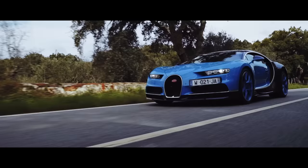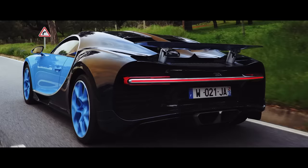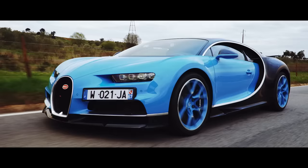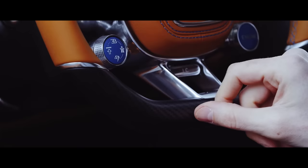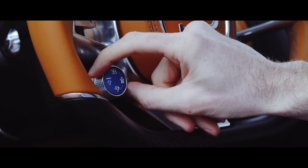Bugatti could have simply made a faster Veyron, but that wasn't enough. They wanted to make the best car the world has ever seen, so it had to be engaging and fun to drive, but also manageable and comfortable. Through the magic of electronics and drive modes, this one car can be all those things.